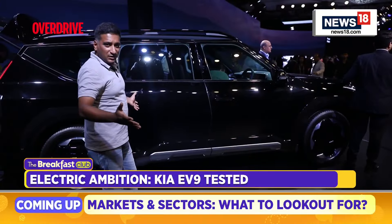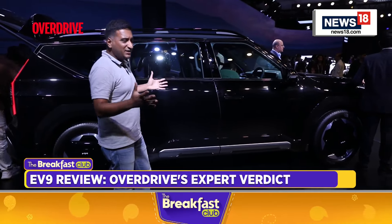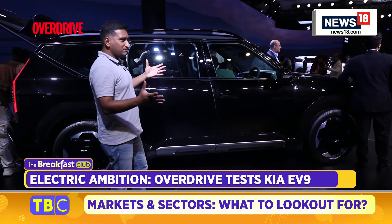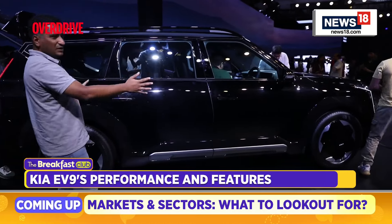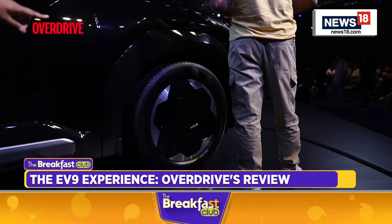Here's a look at just how big the EV9 is. It's almost on par with the Carnival in terms of sheer size, but of course with that SUV shape giving it a butch presence. The numbers: it's over 5 metres long, the wheelbase is about 3.1 metres, and you have these massive 20-inch wheels.